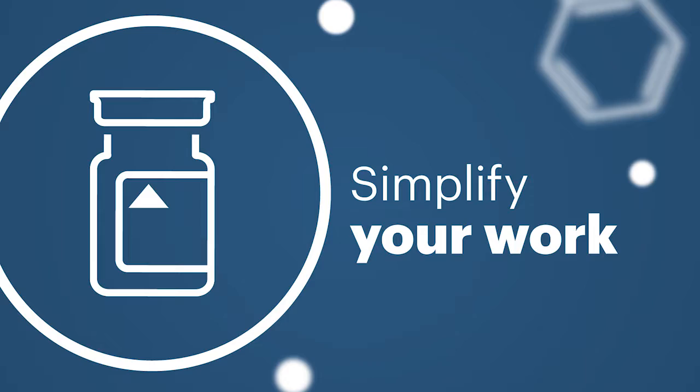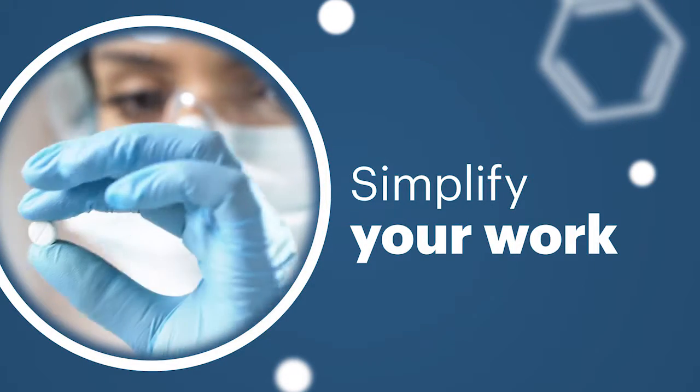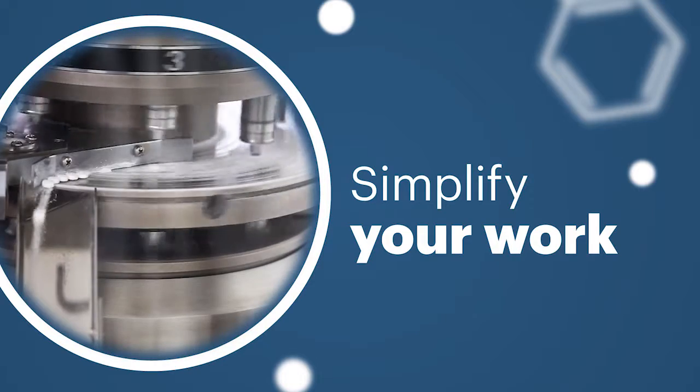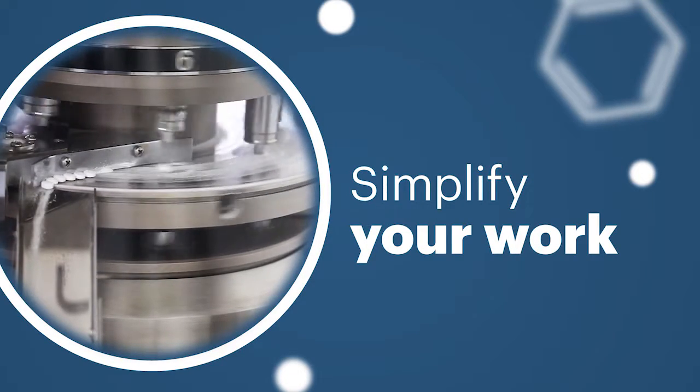When you invest in reference standards, you want efficient and cost-effective tools to move your development process forward quickly. Maximal efficiency means not wasting time on repetition. Count on USP products for reliable performance every time.